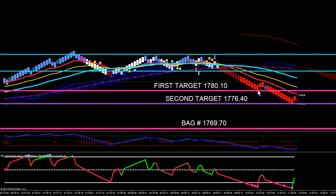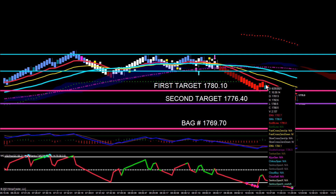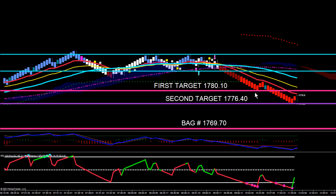We were able to grab $400 per contract on that push down into our first target. It pulled back a little bit and set up a wick off the level, which triggered in at 1780.40. We were able to trade that for another couple hundred dollars to the downside. The next target was 1776.40, and now gold is kind of consolidating — we made a little bit of a push down, and we actually have our target number down here as low as 1769.70.